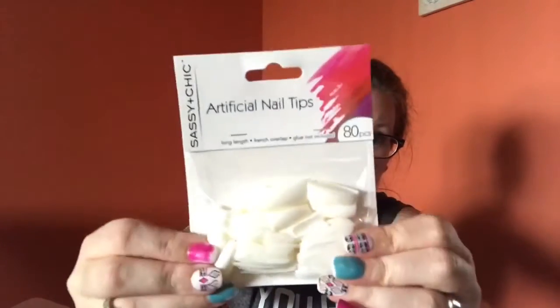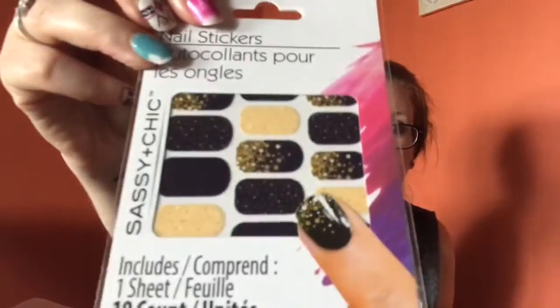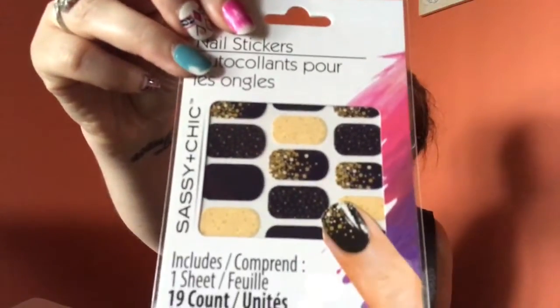I found the artificial nail tips — you get 80 pieces, long length French overlap. I am so excited! I grabbed a couple packages of those and then I found some nail stickers — they're black and gold.